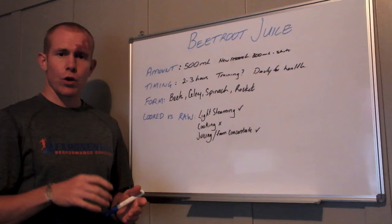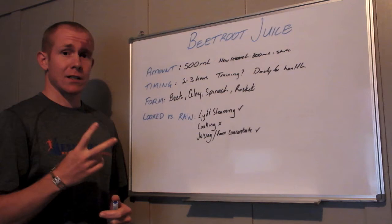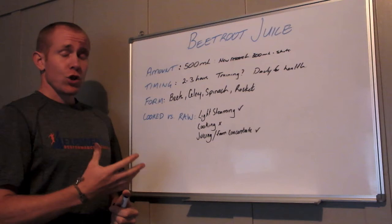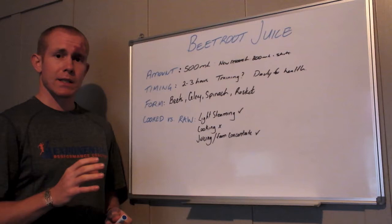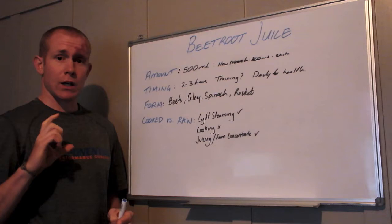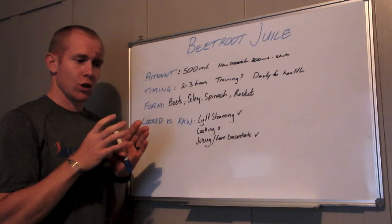A lot of the early research looked at using 500ml of beetroot juice before exercise. Now 500ml is quite a lot — about two glasses worth — and there's some anecdotal evidence that consuming that much can cause stomach upsets. Newer research has shown similar performance improvements with only 300ml. They're also coming out with concentrated shots where you can still get the same performance improvement that 300 or 500ml would deliver.